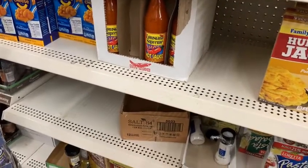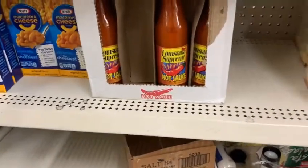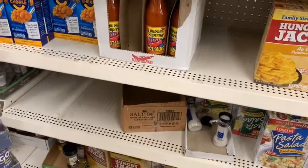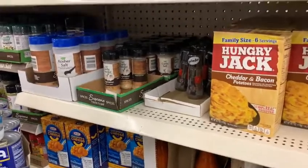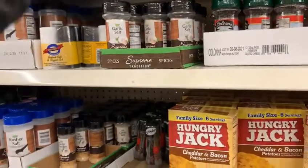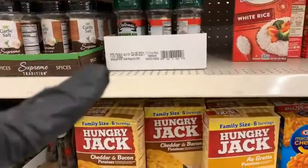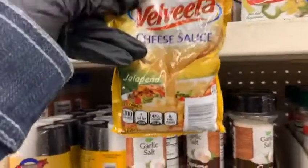This one is in the 12-ounce bottle — yes, it is a big bottle, guys. And here we just got a few condiments: the garlic salt up here, garlic powder, Parmesan, and we got some Velveeta cheese sauce right here.